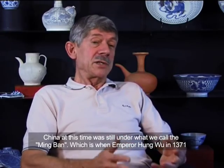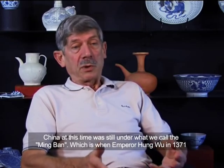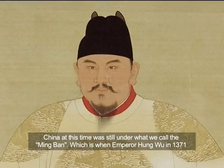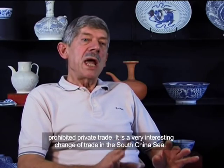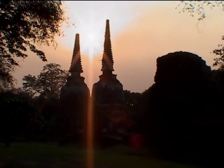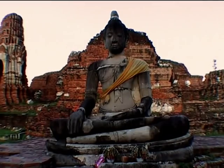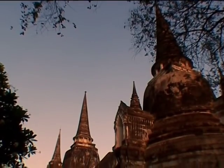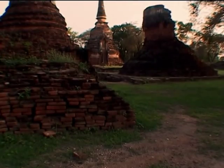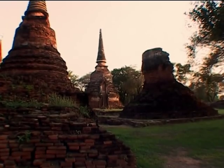China at this time was still under what we call the Mingbang, when Emperor Hongwu in 1371 prohibited private trade. It's a very interesting change of trade in the South China Sea. Because of China's export ban during this time, Thailand seemed to overtake China as the main center of porcelain production and trade in Southeast Asia.